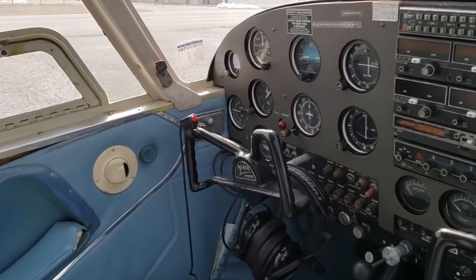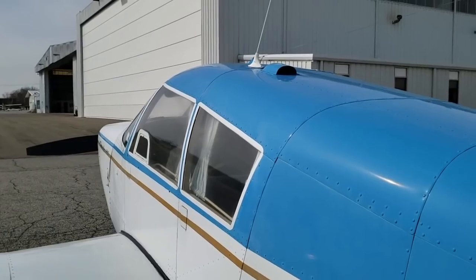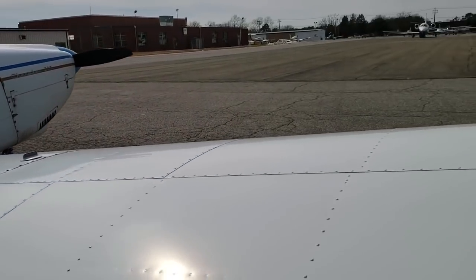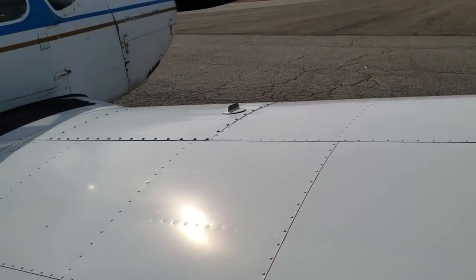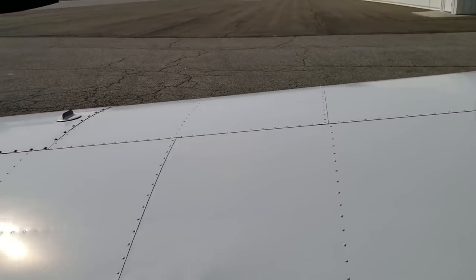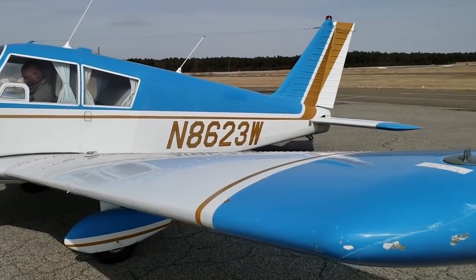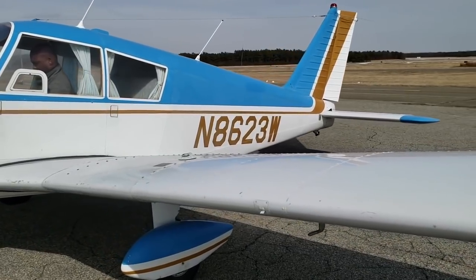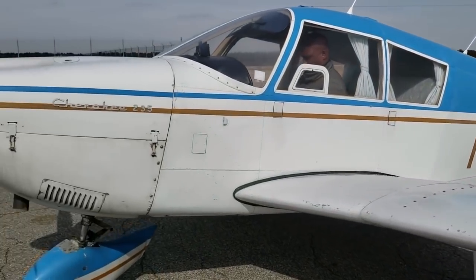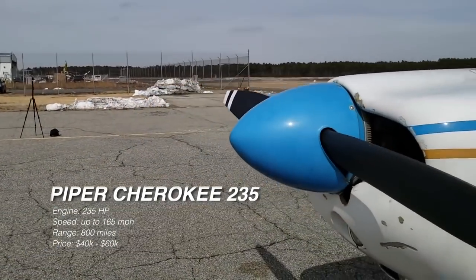This airplane will carry four people and go up to 800 miles. So if you need a true cross-country airplane, take a look at the Piper Cherokee 235. It will cruise anywhere from 130 all the way over 160-170 miles per hour. The only downside is that you will be burning more fuel — around 15 gallons per hour. Like the 180, the Cherokee 235 can be used for training and as a personal aircraft. To buy one used today, expect anywhere from $40,000 to around $60,000.